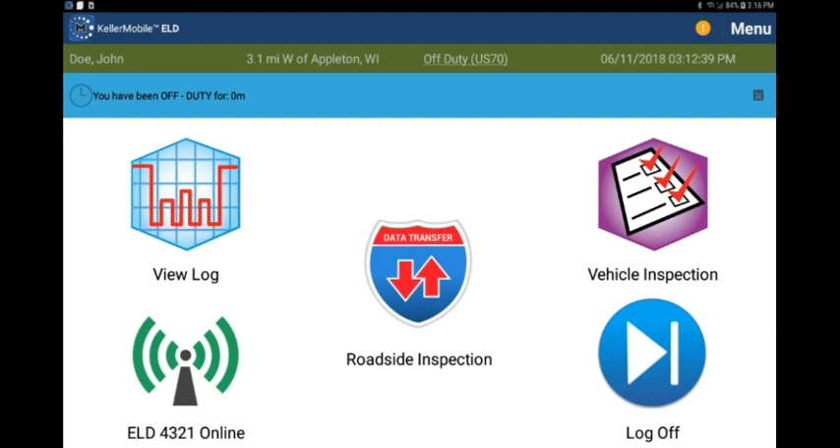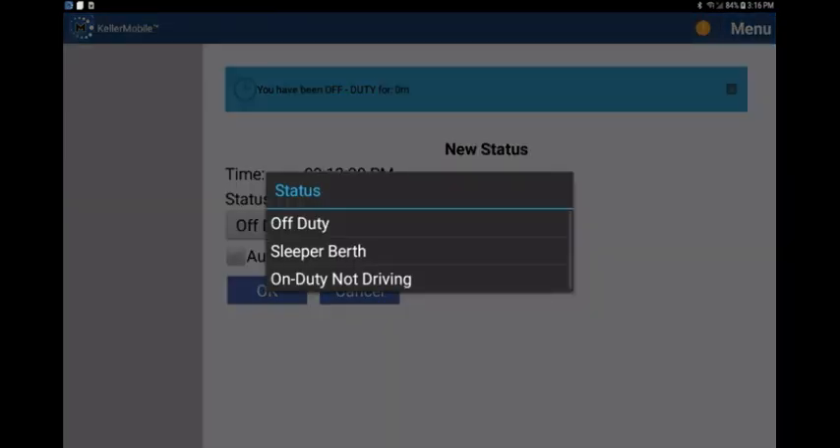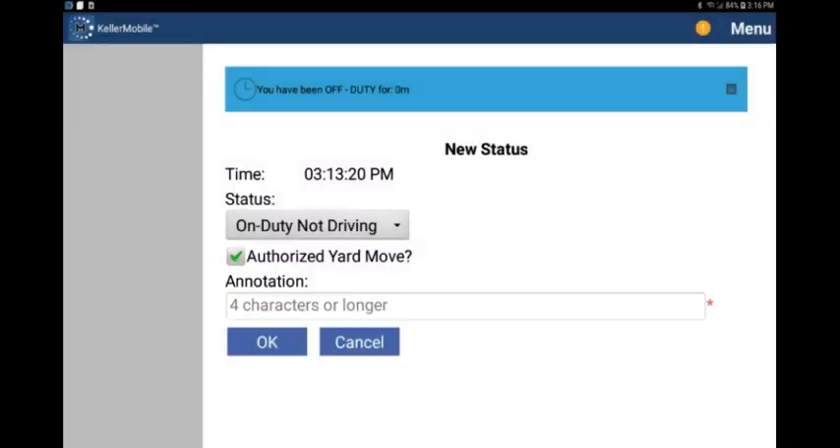You can also change your duty status to sleeper, or indicate you are moving the vehicle in a special driving category like personal conveyance or yard move, by tapping the duty status in the green banner again. If your company has enabled personal conveyance, you will see the option under off duty. If your company has enabled yard move, you will see the option under on duty not driving. You will need to enter an annotation when selecting either special driving category, and then you can tap OK.